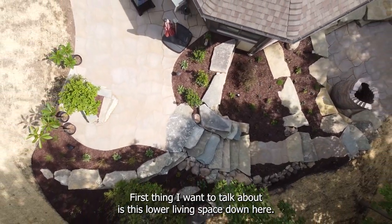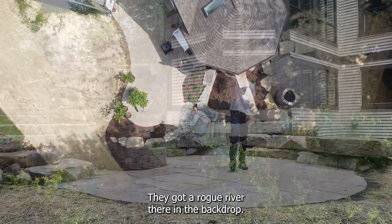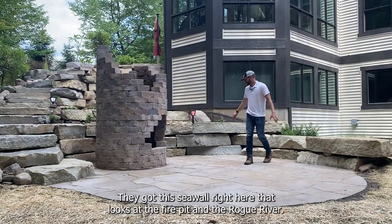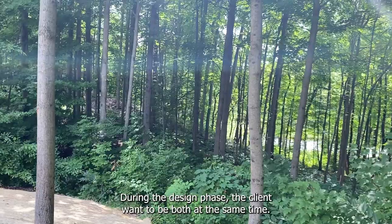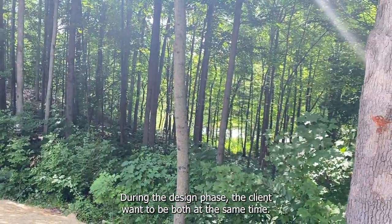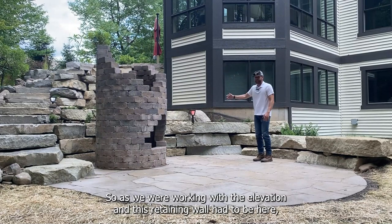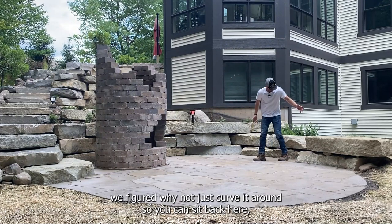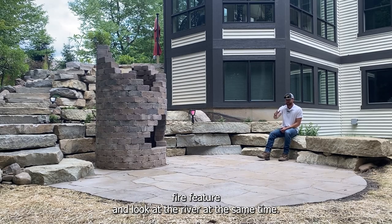First thing I want to talk about is this lower living space down here. The client's got a beautiful property — they got the Rogue River there in the backdrop. They got this seat wall right here that looks at the fire pit and the Rogue River. During the design phase, the client wanted to be able to see both at the same time, so as we were working with the elevation and this retaining wall had to be here, we figured why not just curve it around so you can sit back here, look at the fire in this castle room type fire feature, and look at the river at the same time.